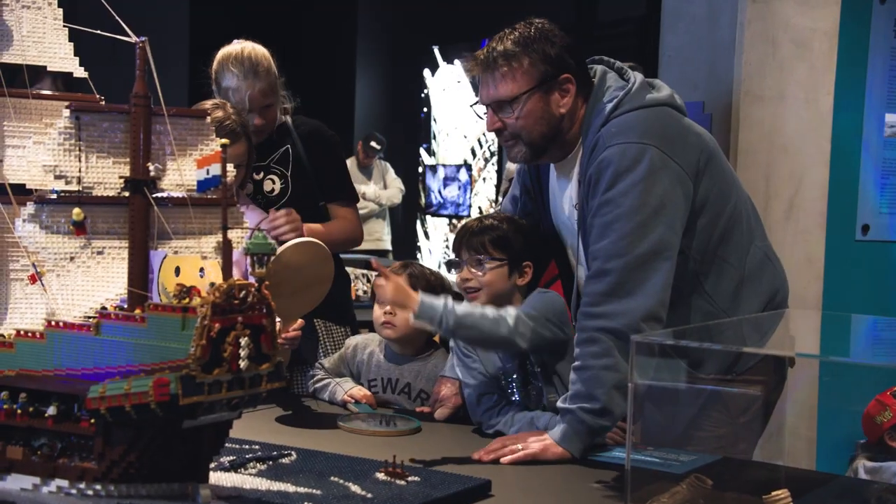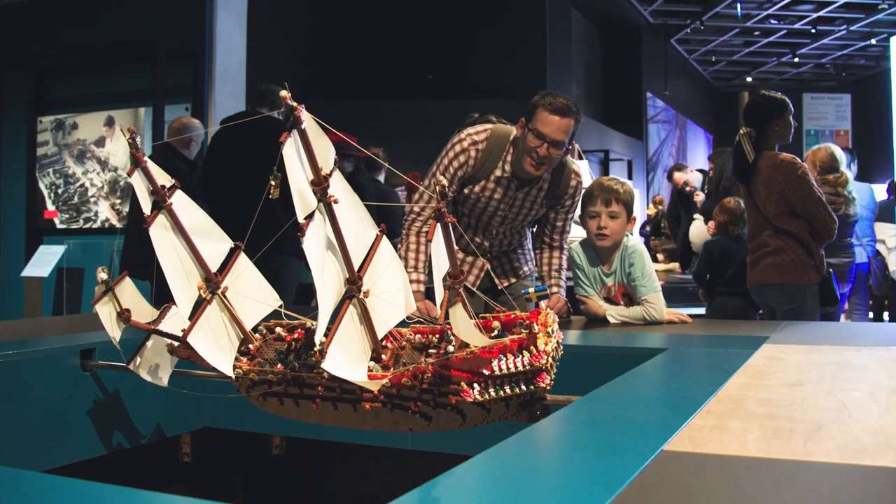This exhibition has something brand new in it. You actually get to move some of these big exhibits around. You get to capsize a LEGO ship. How awesome is that?